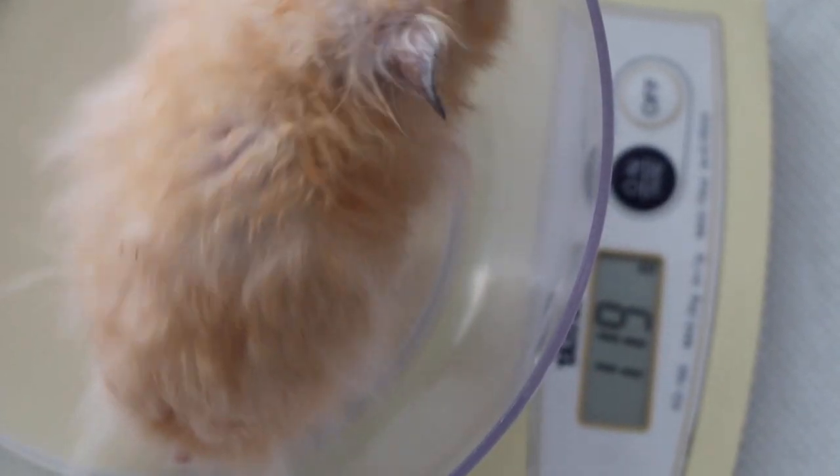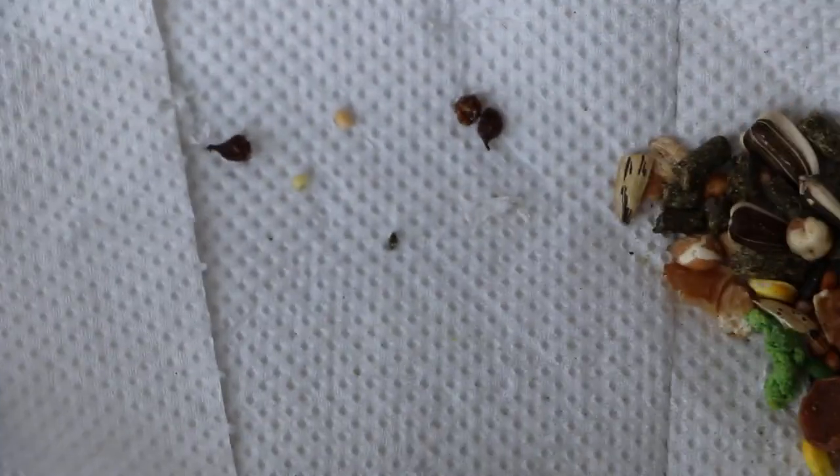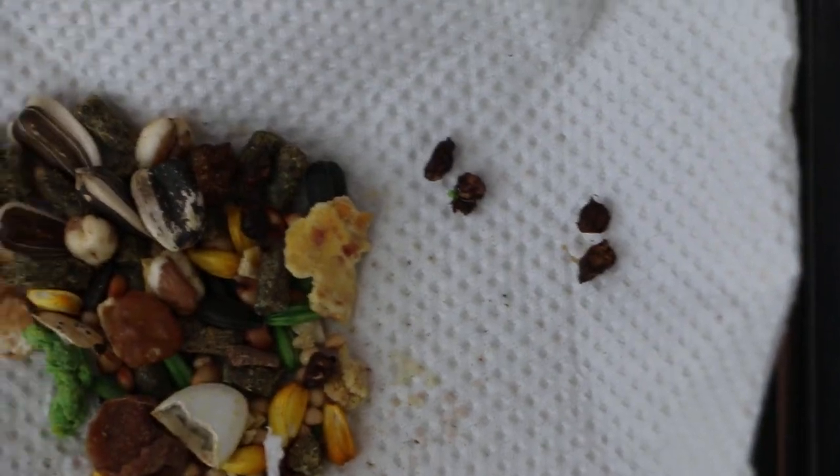119 grams. I'll put him back here and take away the weighing machine. We can see these are the stools. This shows that the hamster had been eating, and you can see the quite well-formed stools — there's no diarrhea. The hamster had also peed. You can see the urine here; it's quite normal colour. This shows that the hamster is recovering very well from the operation.